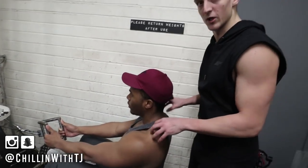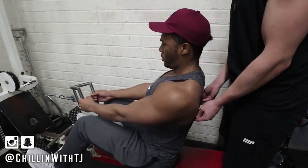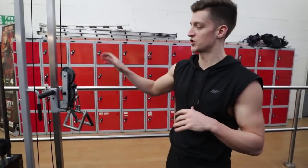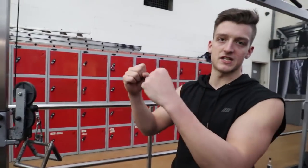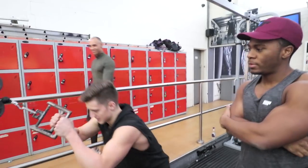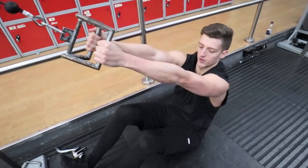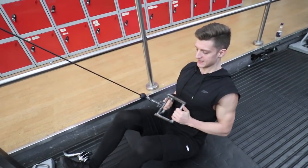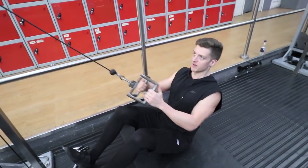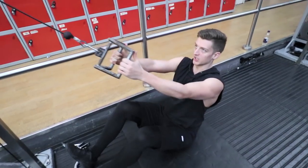We're only using the upper traps a lot of the time — we want to be using the lower traps as much as we can, pulling your shoulders back and down. The next exercise is another row, but the angle of the machine is quite high so we're pulling in a downwards motion. This keeps the tension on the lower traps. Shoulders roll forward, into your back pockets, down to your belly button — the downward pulling angle makes it easier to engage the lower traps.